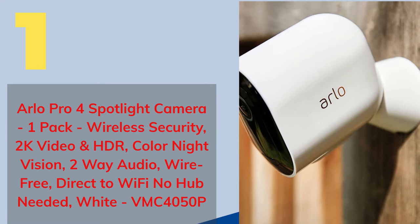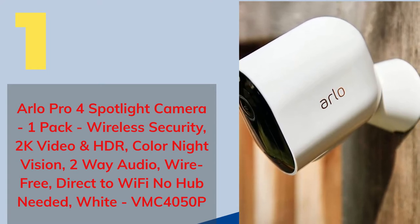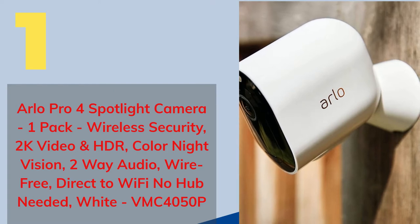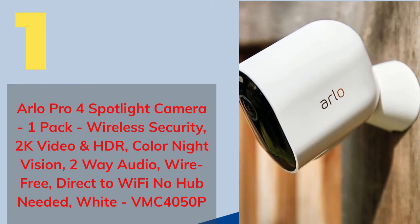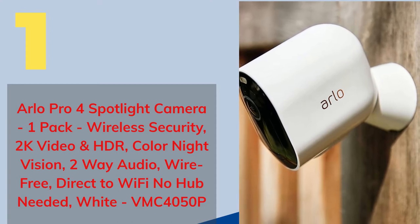Number 1: Arlo Pro 4 Spotlight Camera, 1-Pack, Wireless Security, 2K Video and HDR, Color Night Vision, 2-Way Audio, Wire-Free, Direct Wi-Fi, No Hub Needed, White, VMC4050P.